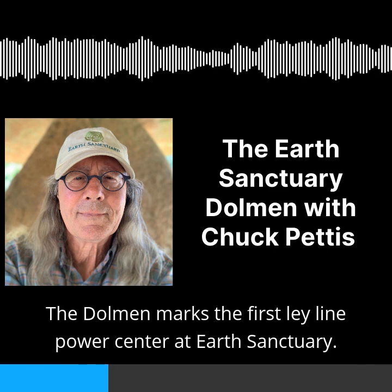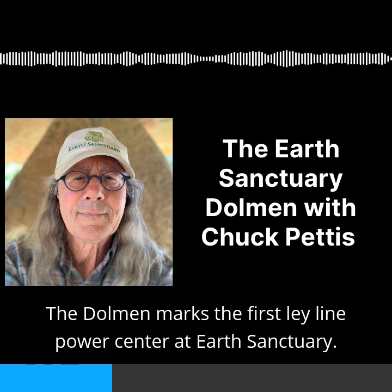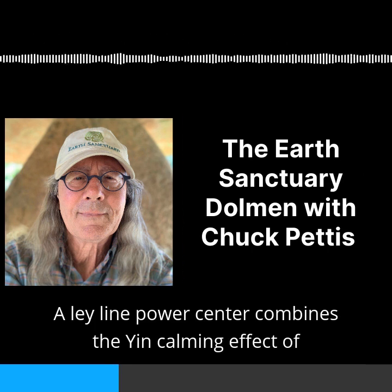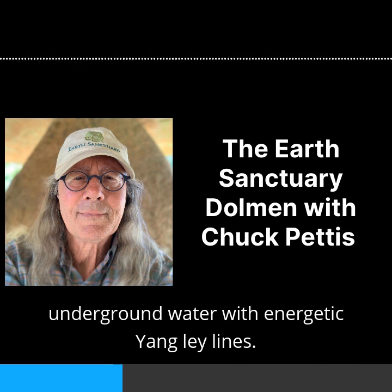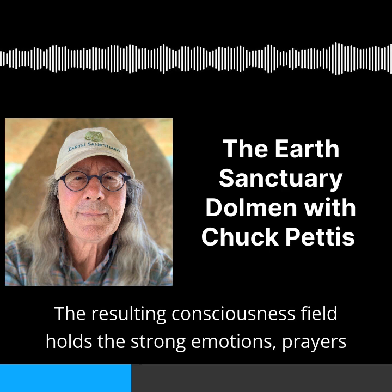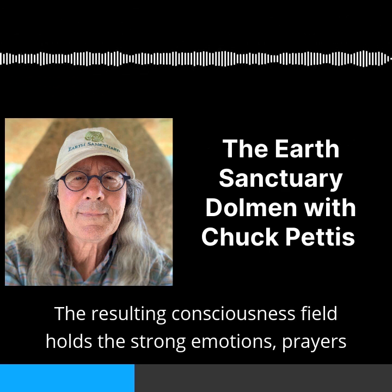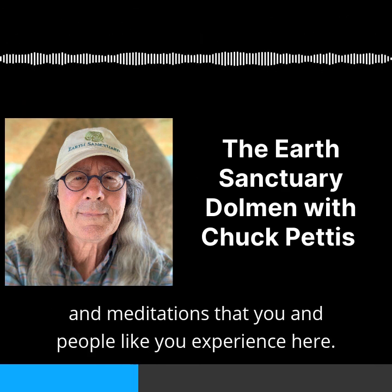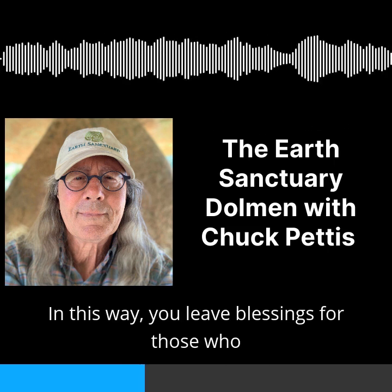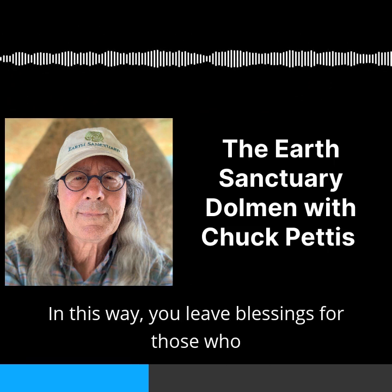The dolmen marks the first ley line power center at Earth Sanctuary. A ley line power center combines the yin calming effect of underground water with energetic yang ley lines. The resulting consciousness field holds the strong emotions, prayers, and meditations that you and people like you experience here.